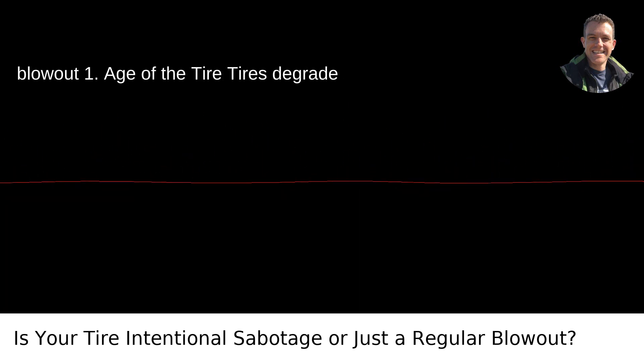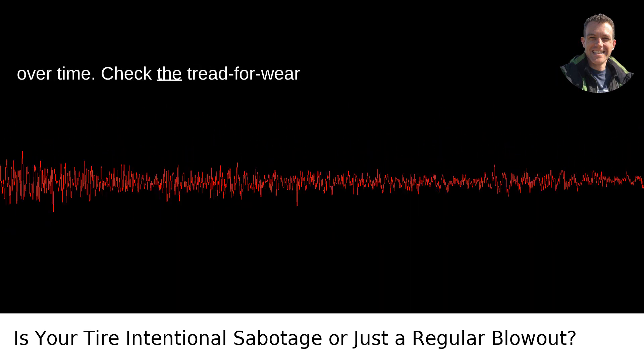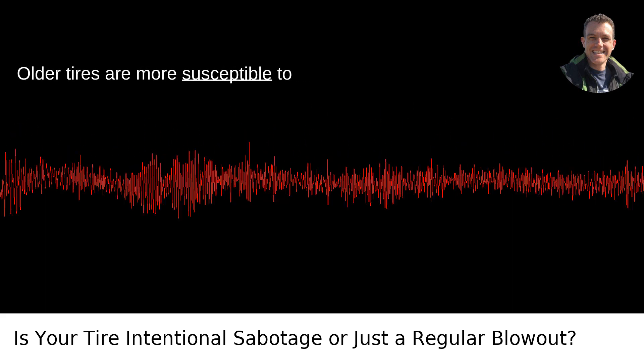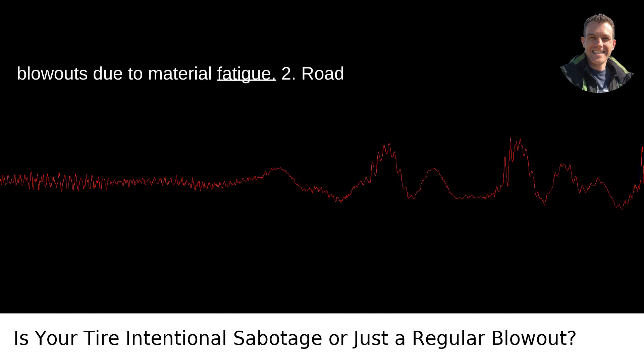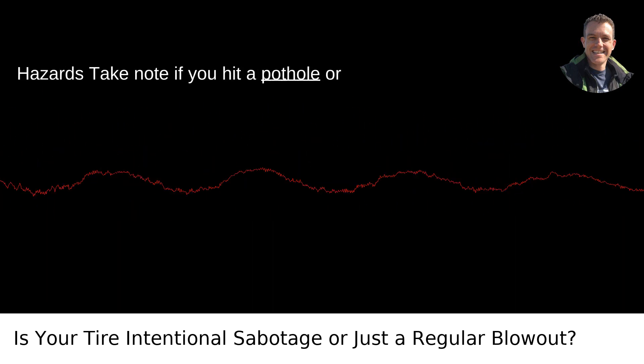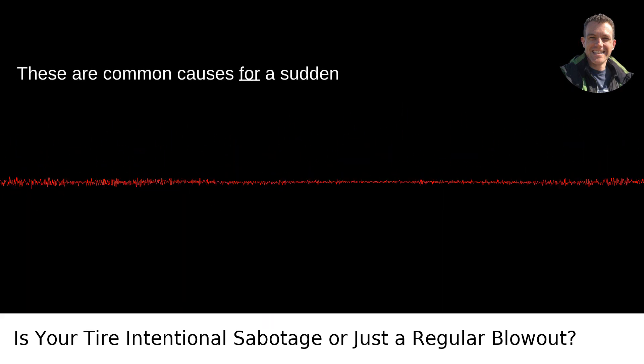Signs of a Regular Blowout: Age of the Tire — tires degrade over time. Check the tread for wear indicators and cracks on the sidewall. Older tires are more susceptible to blowouts due to material fatigue. Road Hazards — take note if you hit a pothole or ran over debris right before the blowout. These are common causes for a sudden failure.